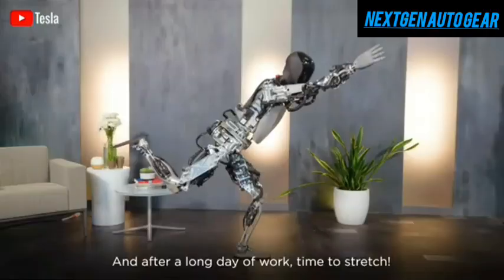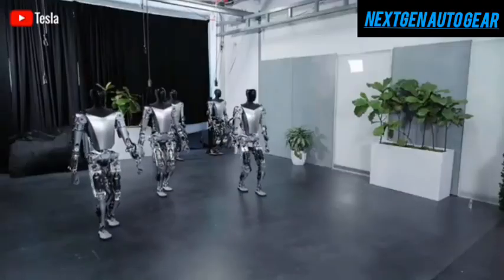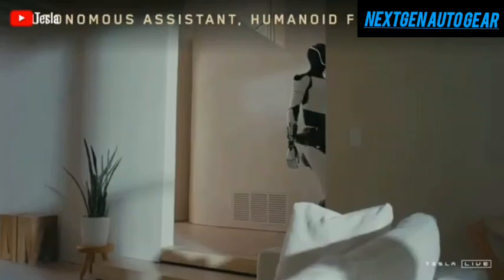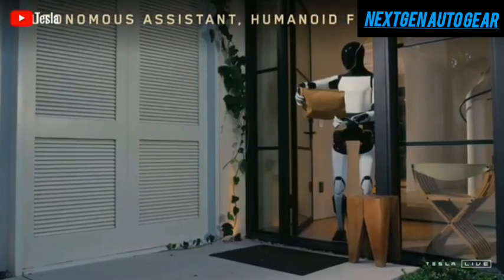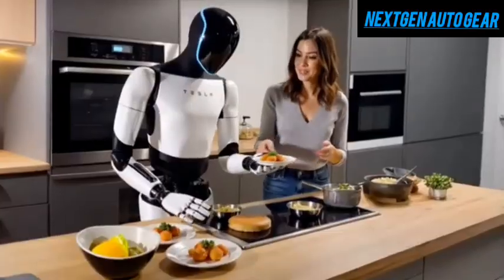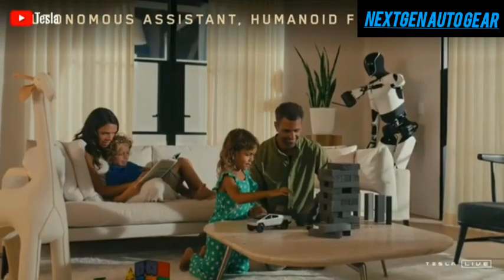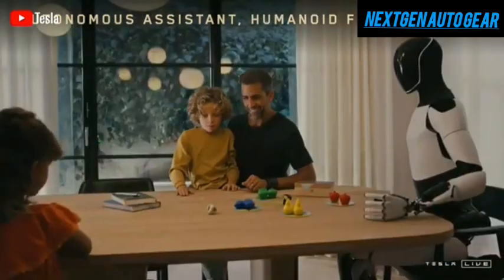Tesla's goal is to make Optimus the best household assistant in the world. Elon Musk has even compared its role in daily life to that of toilet paper — essential and ubiquitous. In the near future, humanoid robots could become common in homes, handling tasks like cleaning, cooking, gardening, and even childcare. Optimus is designed to assist with a wide range of responsibilities, giving people more freedom to enjoy life.